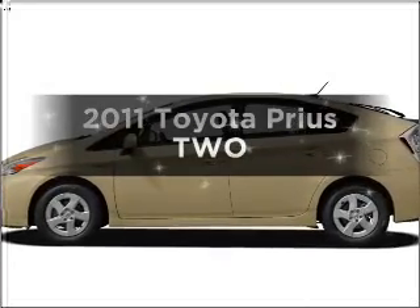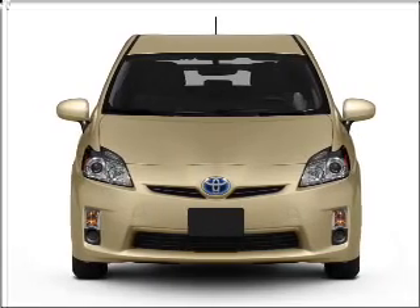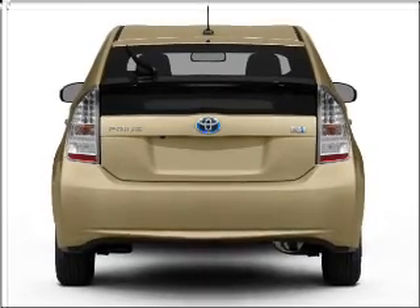Introducing the 2011 Toyota Prius. This is the set of wheels you've been looking for. With an efficient four-cylinder engine that responds smoothly to its automatic transmission, the anti-lock braking system will keep you safe on the road.